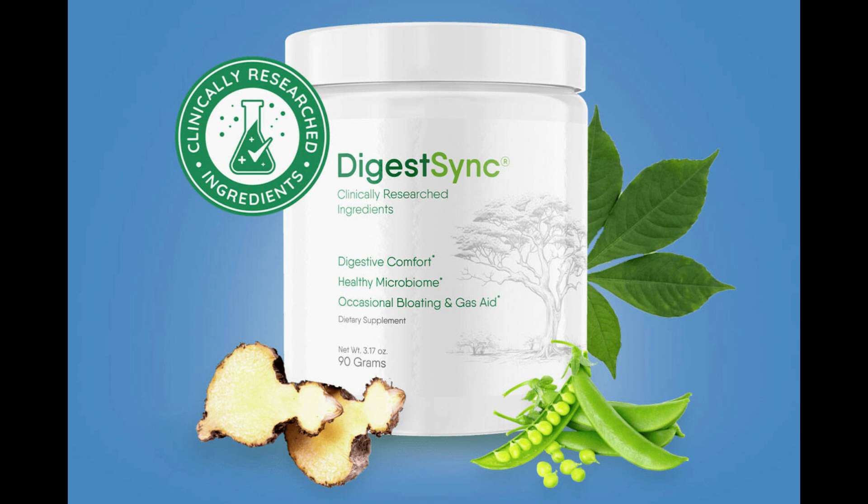The first thing you need to know about DigestSync is to be careful about the website where you buy it, because DigestSync is only sold on the official website. To help you, I left the link to the official website below in the description of this video.